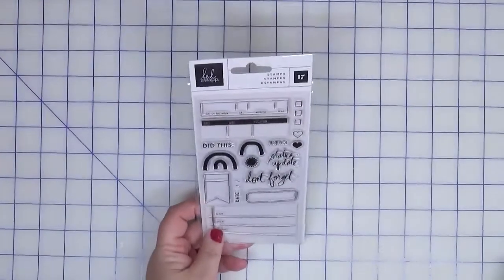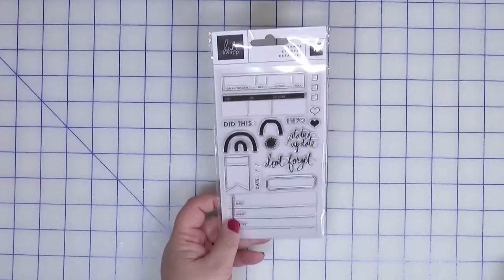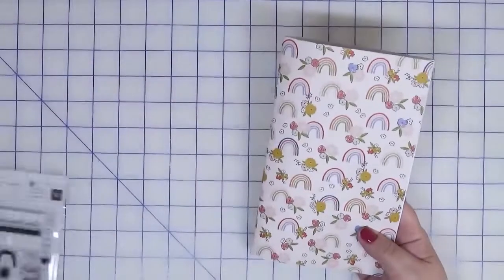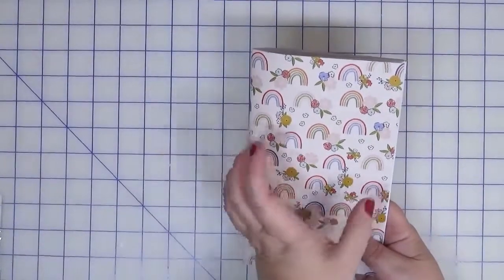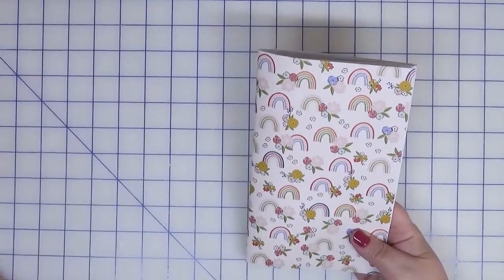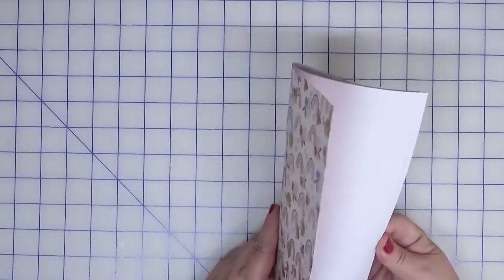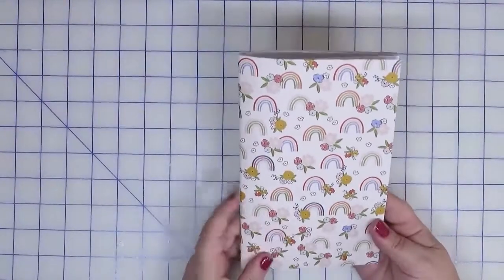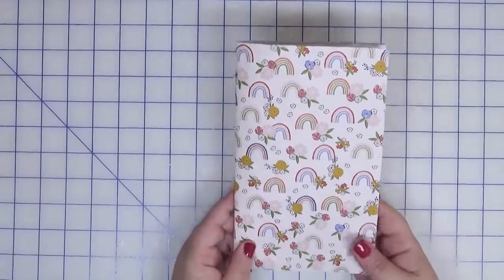Included in the kit, I received this stamp set from Heidi Swapp — it's a great little journaling kind of stamp set, so excited about that. We also received a Traveler's Notebook, although this does seem a little bit wider than a traditional one. It's called Custom Traveler's Notebook Made with Rainbow and Blossoms, which I'm guessing is from the Jen Hadfield Collection called Reaching Out, which we're going to show you next.